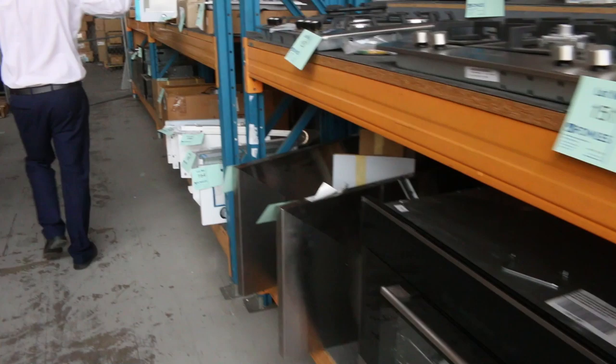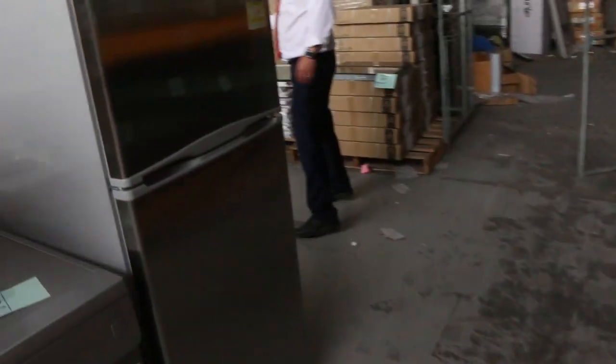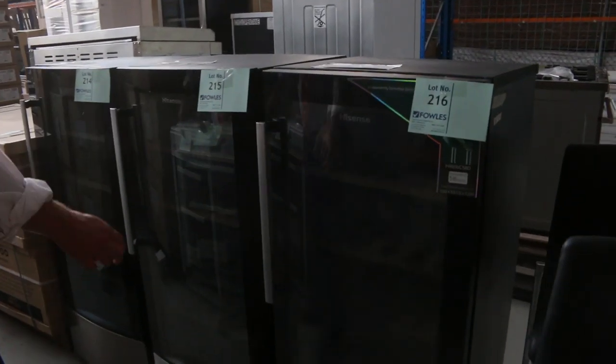Heaps of Omega dishwashers. Gas cooktops, electric cooktops. There's some really nice Fisher and Paykel cooktops as well.